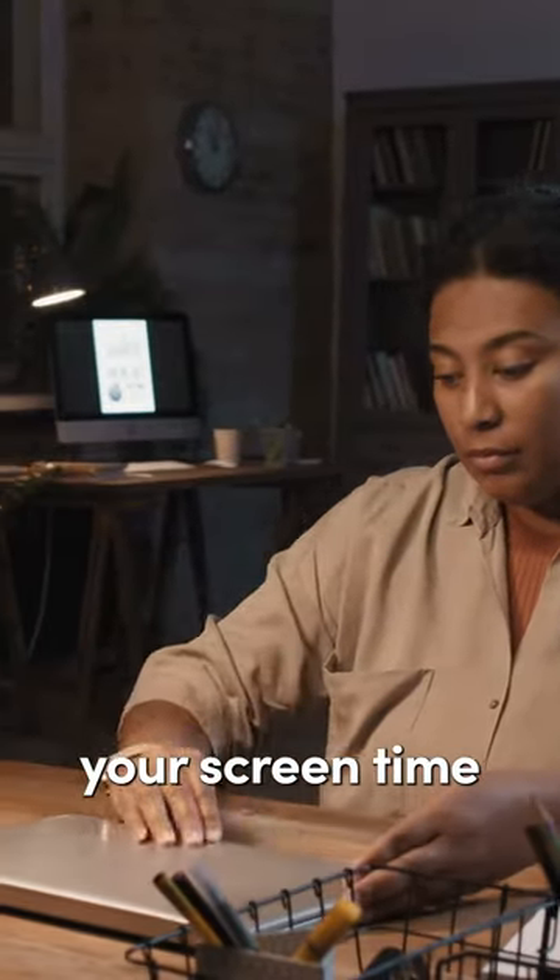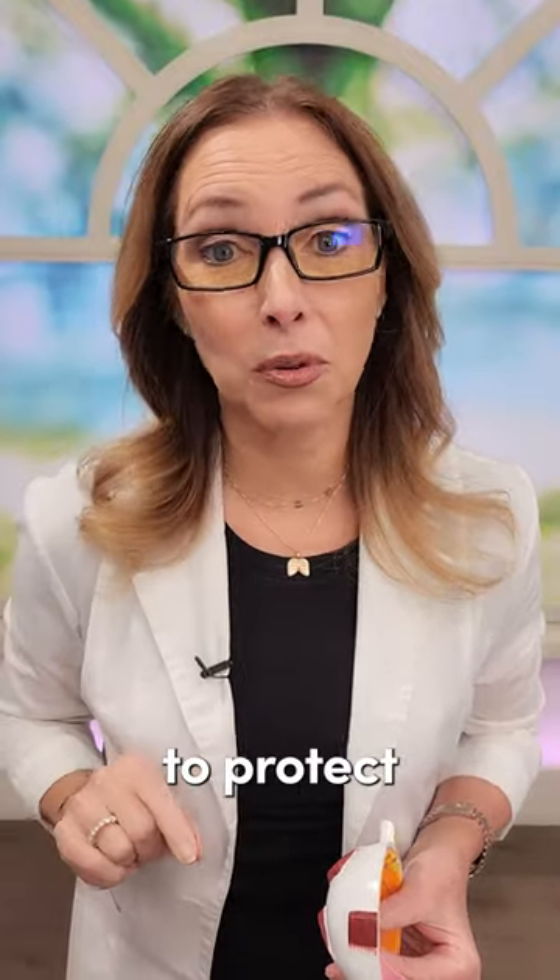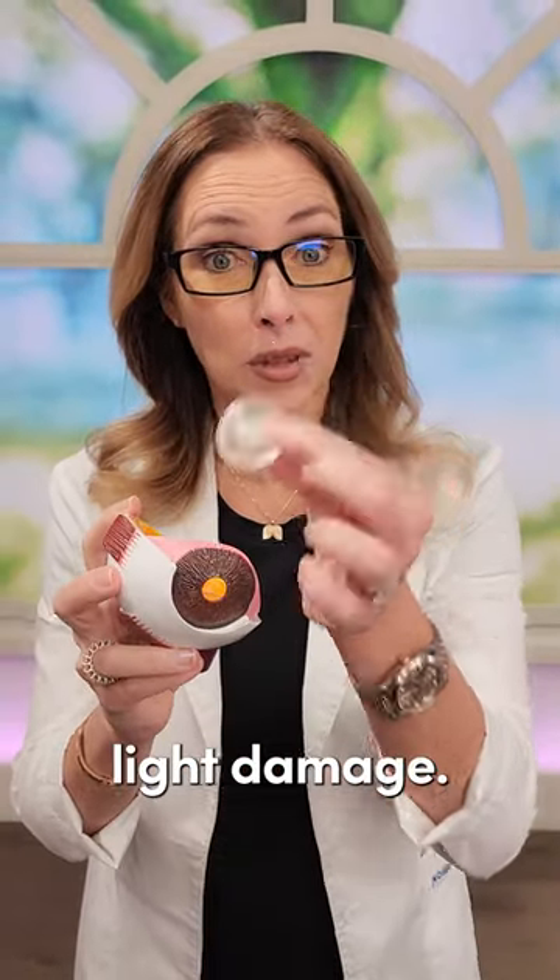That means reducing your screen time, turning off LED lights and artificial lights in your environment, and blocking blue light using protective lenses — blue light blocking glasses. This is really important to protect from cataracts and blue light damage.